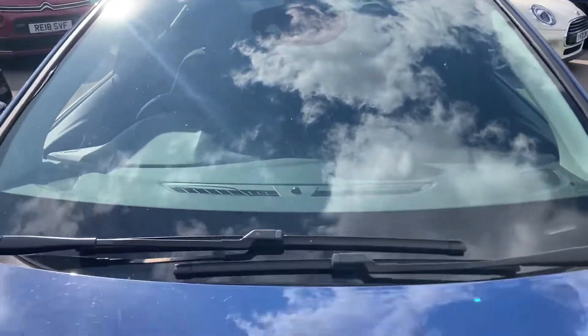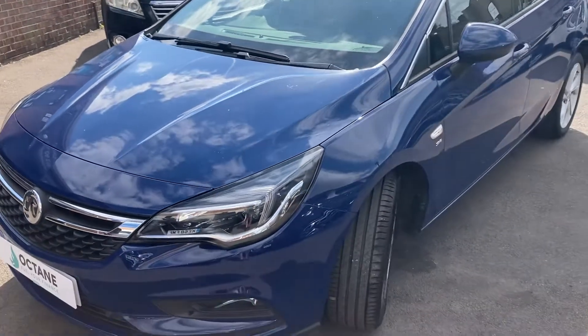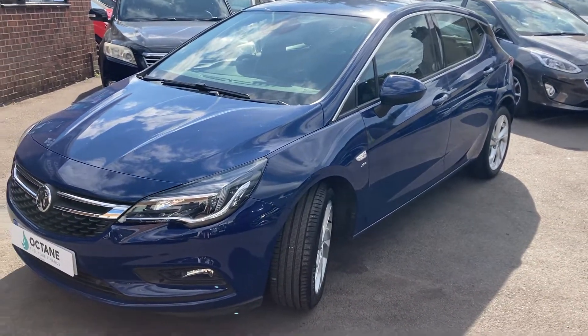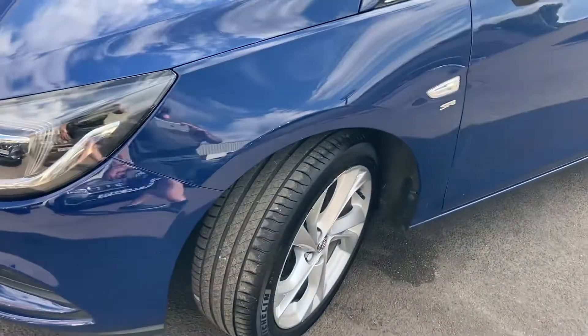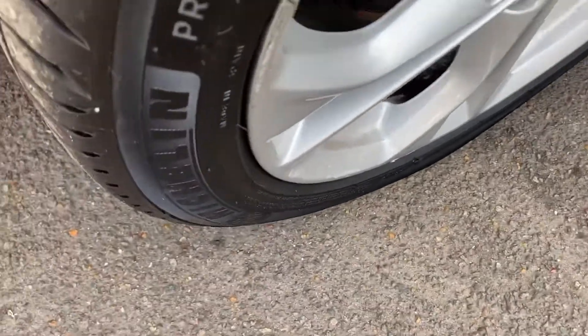The windscreen glass is good as well. We do offer part-exchange — if you've got a car you want to part exchange, just give me a call and I'm more than happy to give you a price on that. We also have full dealer facilities and finance available. This nearside wheel is in nice condition with premium brand Michelin tyres around 5 to 6mm.